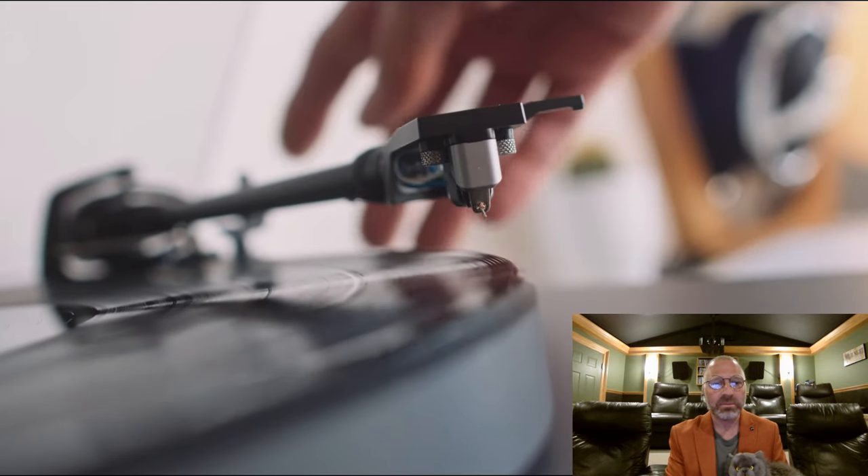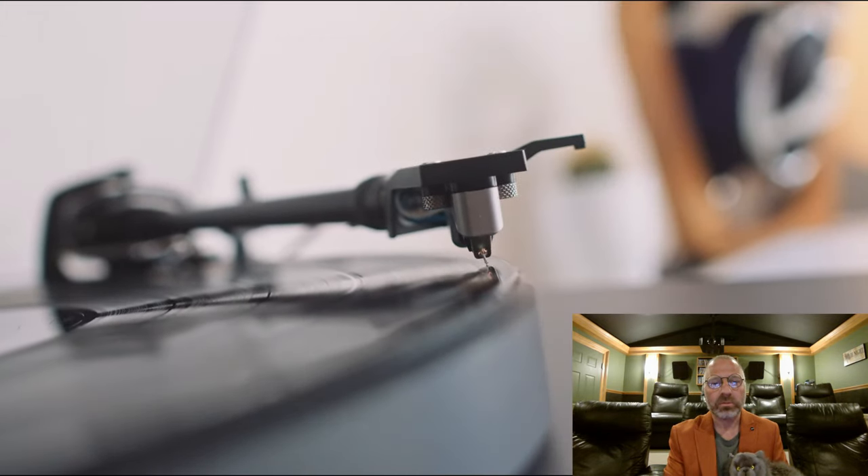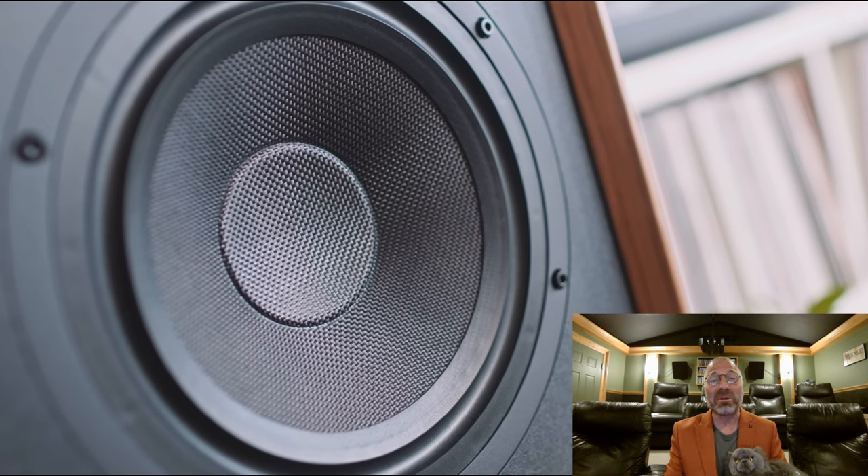As I lowered the needle on Amorphous Androgynous's Tales of Ephedrina, he hears the thump of the needle hitting the record. It's like the first time he's ever heard the thump of a needle hitting the turntable when he lowers it. What was he listening to before? Everyone with a turntable has heard that thump.